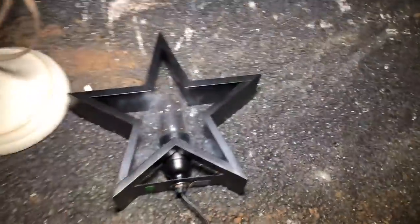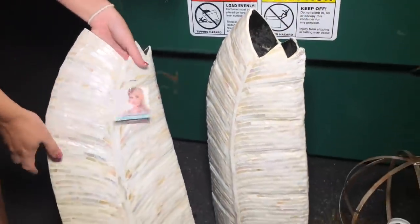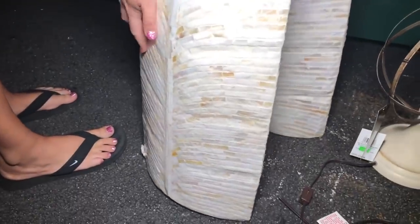We got two lamps — a little star lamp. They come in a set so you don't have to buy them separately. Holy cow, $60 — and it's chipped down there.